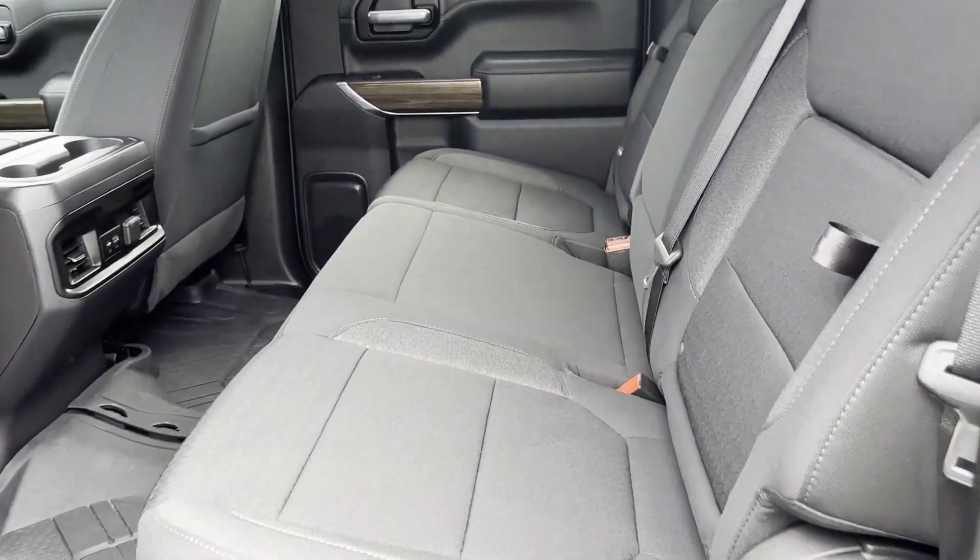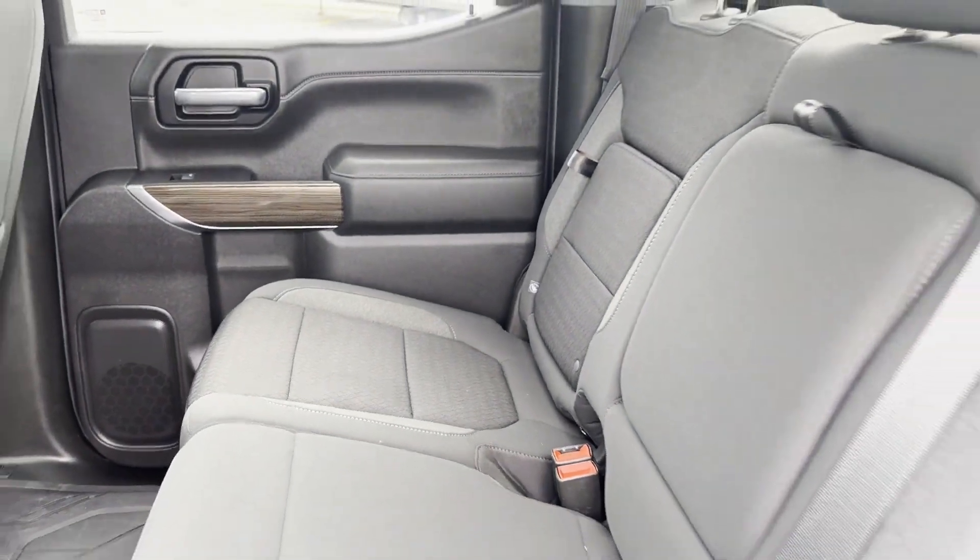Bluetooth, keyless start, power outlet, auto climate control, keyless entry.